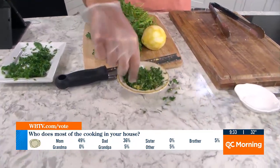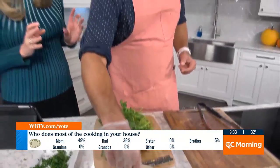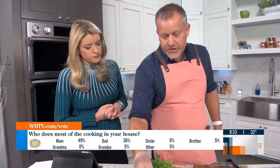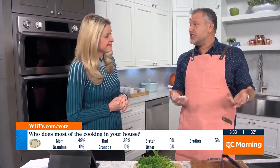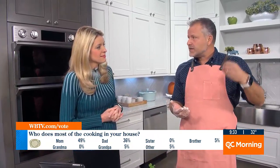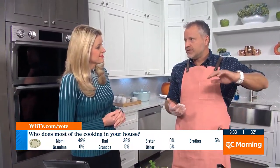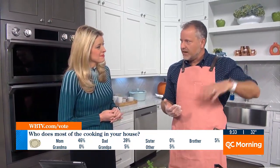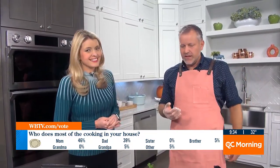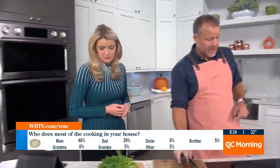If you were making this at home tonight, what sides would you add? I would probably roast a vegetable. We love roasted vegetables in the oven — sheet tray Brussels sprouts, carrots, cauliflower. Just olive oil, salt, pepper, and maybe finish with a little lemon or apple cider vinegar depending on the vegetable, just to balance it out.